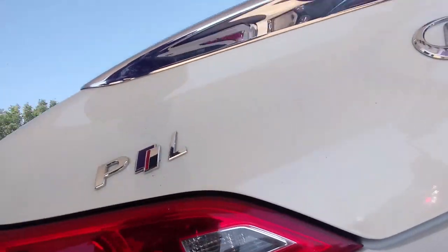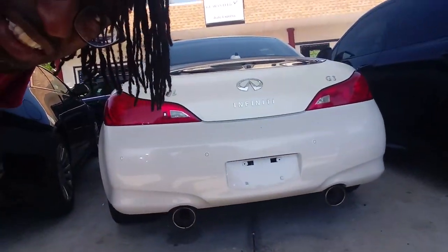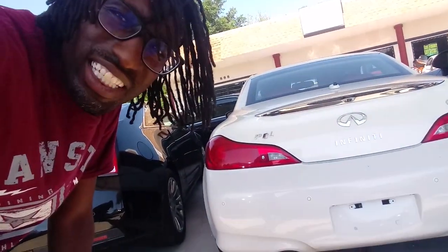I like this G37. It says PIL on it — I don't know what that is. Maybe my subscribers out there can fill me in and tell me what PIL is, 'cause I really don't know.